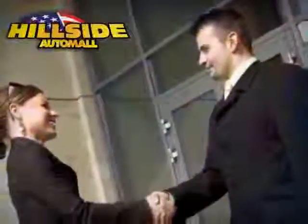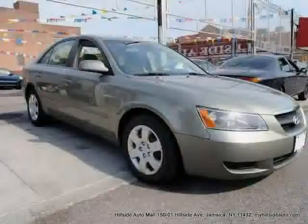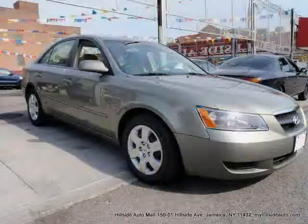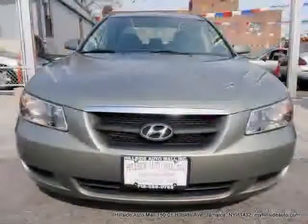Sit back, relax, and take a look at this. Like this 2008 Hyundai Sonata equipped with cloth interior, MP3 player, satellite radio, and heated mirrors.